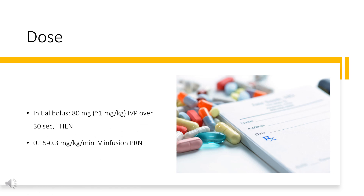Dose. Intraoperative tachycardia/hypertension — Immediate control: Initial bolus 80 mg (1 mg/kg) IVP over 30 seconds, then 0.15 to 0.3 mg/kg/min IV infusion PRN. Postoperative/gradual control: Load 0.5 mg/kg over 1 minute, then 0.05 mg/kg/minute for 4 minutes. If inadequate response in 5 minutes: second loading dose of 0.5 mg/kg for 1 minute, then 0.1 mg/kg/minute.